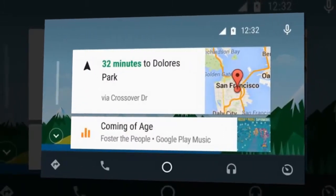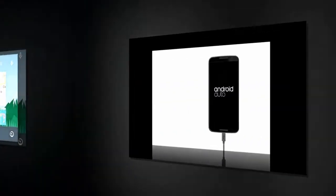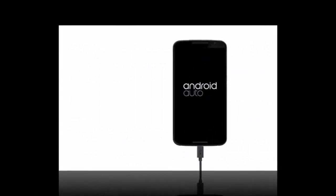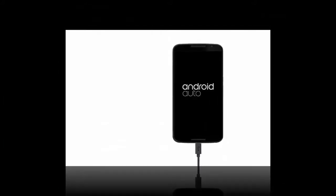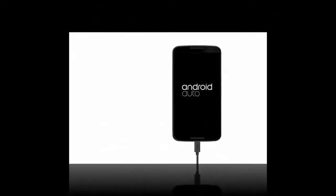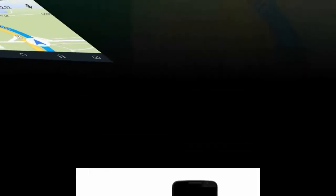Can I still use my phone? Google has designed Android Auto so it locks the phone screen when activated — there's no way to use both at the same time. Will my phone charge when connected to Android Auto? Yes, devices will still charge when connected to Android Auto, but it may be at a slower rate.